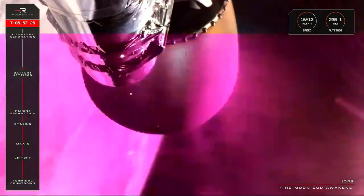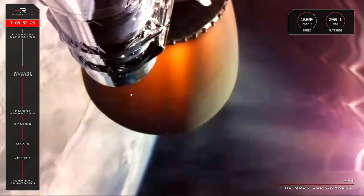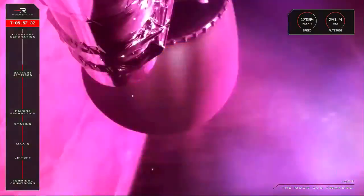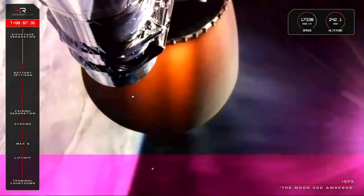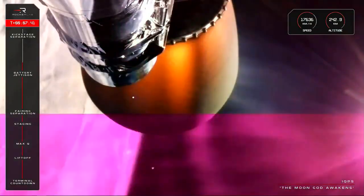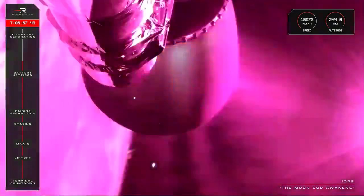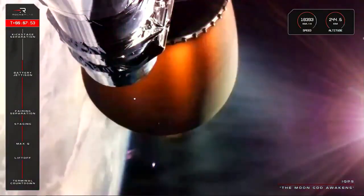HVB battery discharge holding nominal. A quick check in on the dials at T plus seven minutes and 28 seconds: Electron is travelling at a speed of over 17,000 kilometres per hour and approaching an altitude of about 242 kilometres, which brings us another 300 or so kilometres to go in this mission. After we reach that target, we will have a coast phase of about 45 minutes as the kick stage scoots around the other side of Earth and back into position, ready for payload deployment.